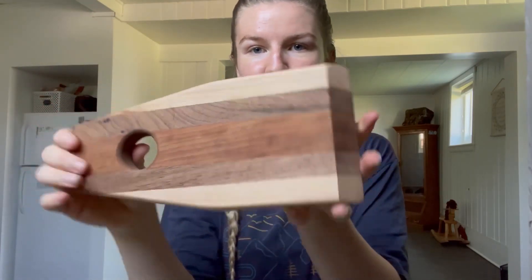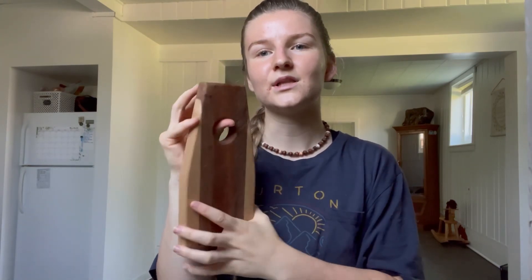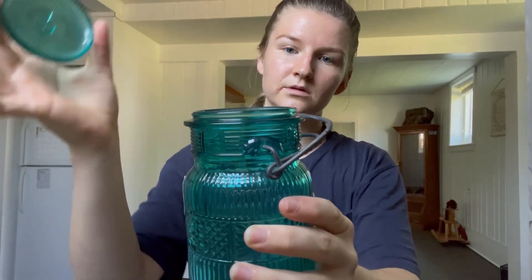Now we get to do the thrifting haul! Everything I have here is from St. Vincent's. I got this adorable little cutting board with like an edge on it - I think it's really cool and I'm kind of a lover and collector of cutting boards. I also got jars - specifically clear blue and green jars, cute unique-looking ones. My plans were to have this up in the Airbnb with the collection, but I might just start one down here since it's very sparse and I have nothing down here to make it feel like home.